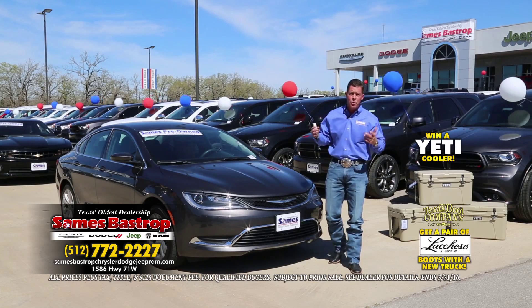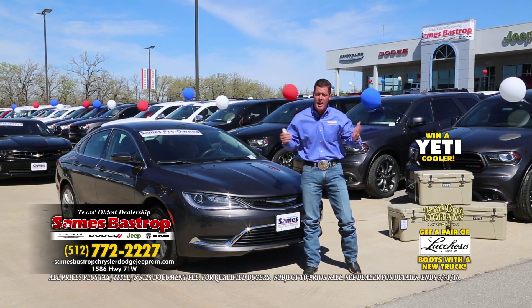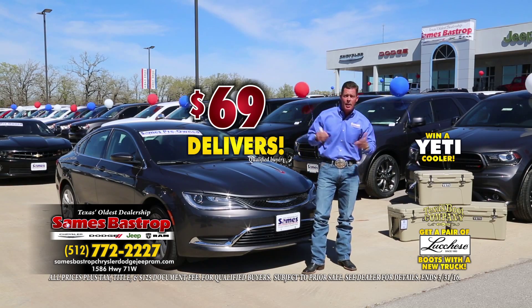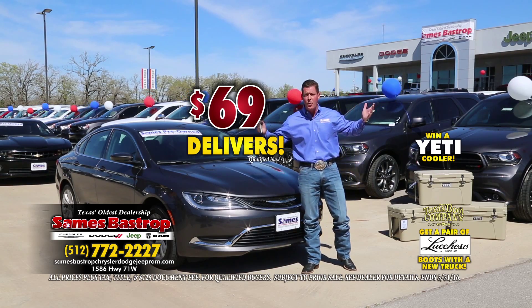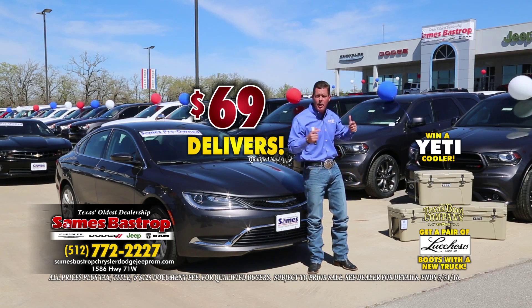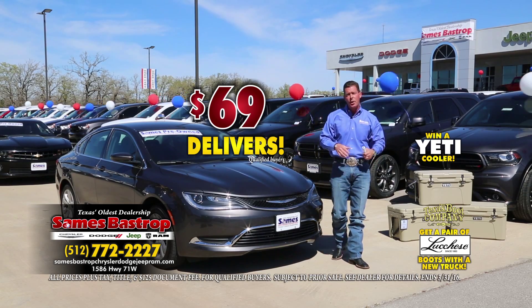Sames Bastrop Chrysler Dodge and Jeep — folks, we appreciate you coming in, and that's why we're going to do a lot for you today. With only $69 down, we're going to enable you to buy a car, truck, van, SUV, or Jeep. Everybody wants a Jeep — it's beautiful weather, time to take the top off. Call the number on your screen and register to get that Yeti cooler right now.